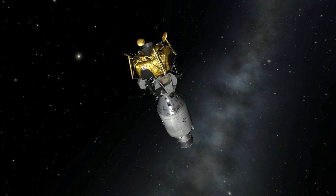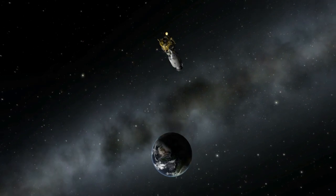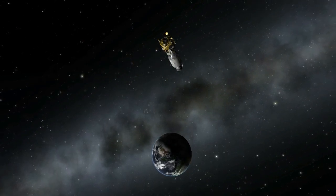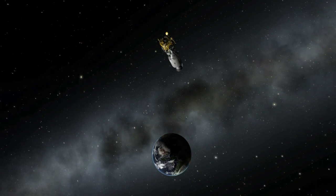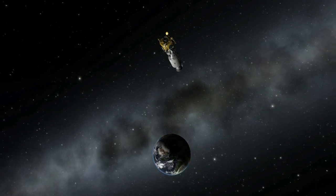That high temperature melted the insulation on the power supply wires for the tank's fans. So what you've got is a bunch of exposed wires, flammable insulation material, and a whole lot of oxygen. Basically, what you have is a bomb.